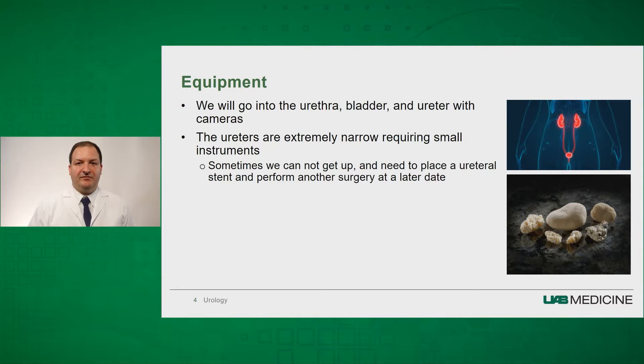We have multiple different pieces of equipment that we use to remove your kidney stones during ureteroscopy. We will be going into your urethra, which is the tube that connects your bladder to the outside world. Once in the bladder, we access the tube that connects your kidney to the bladder, which is known as the ureter. All of this is done with small cameras, and there are no incisions.